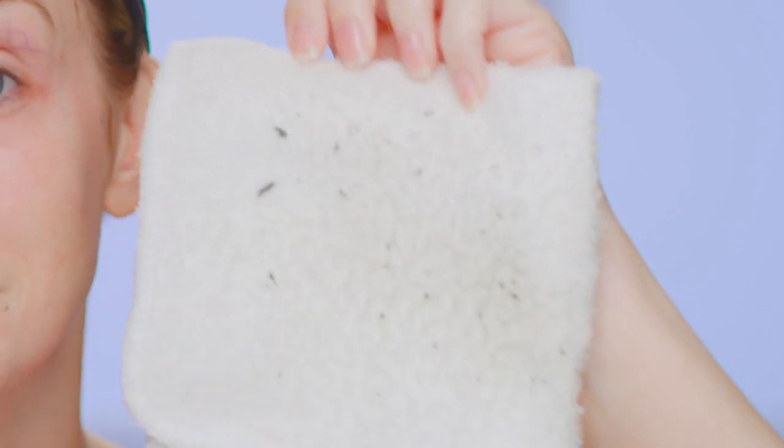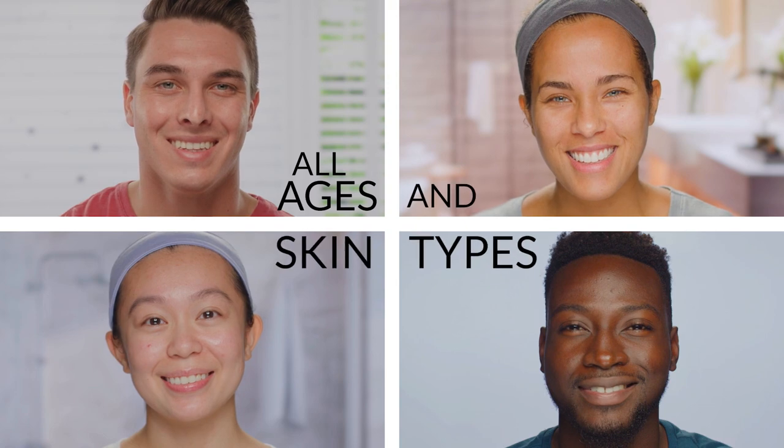Pore Renu revives your skin for a cleaner, suppler, beautifully restored complexion. It's perfect for all ages and skin types.